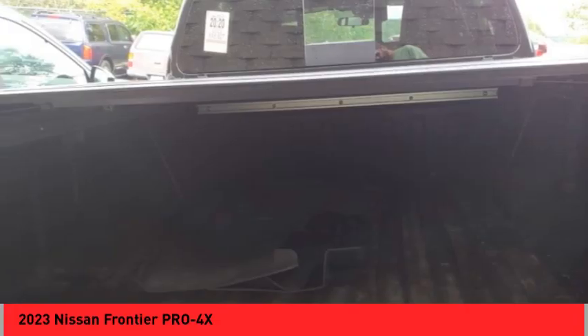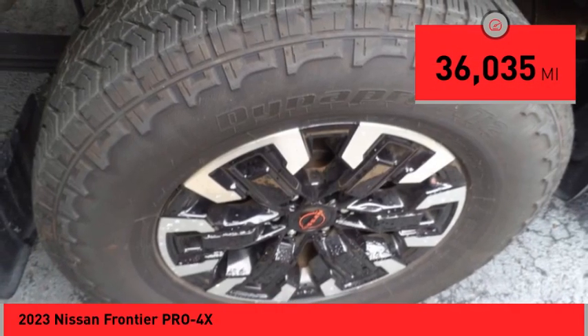under-seat storage, and seating for five. This vehicle has less than 40,000 miles.